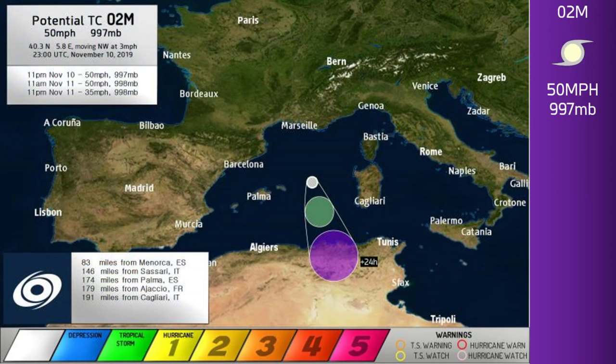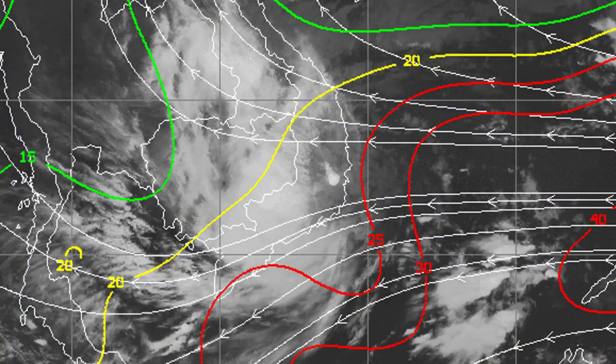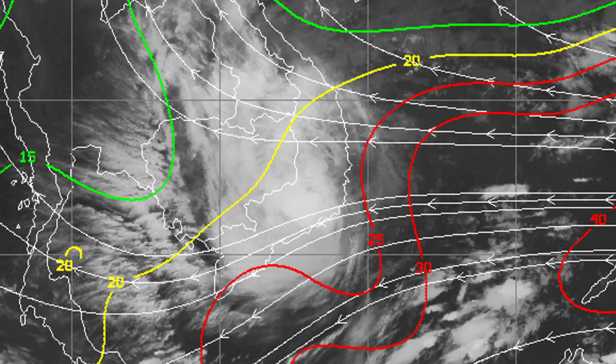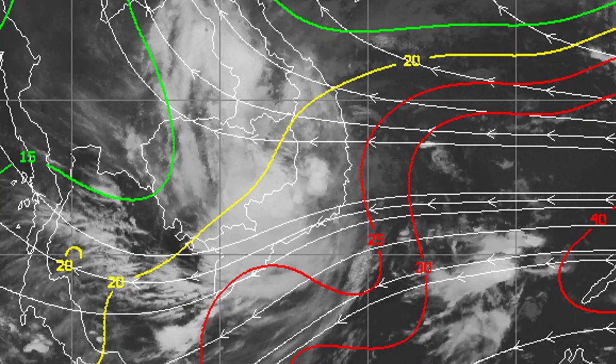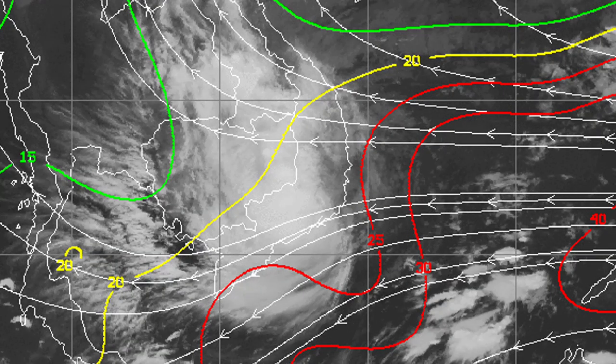The most interesting thing here is actually 2M — a potential tropical cyclone in the Mediterranean Sea that's likely to develop relatively soon. This is Nathan Foy's cone, and you can see a forecast of 50 miles per hour before it hits land a little later. You can also see what is soon to be the remnant of Nagari moving into better shear, but it's over land so that won't matter much.